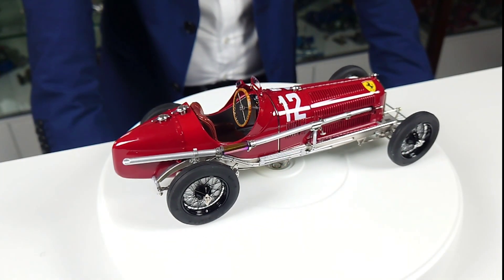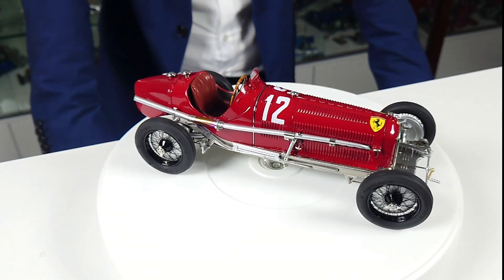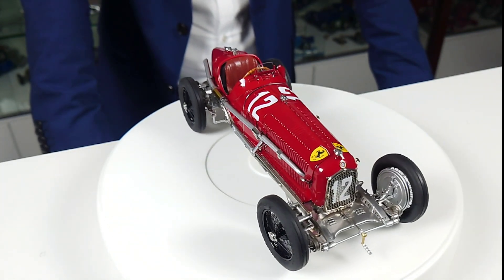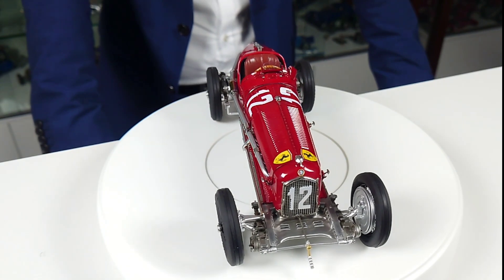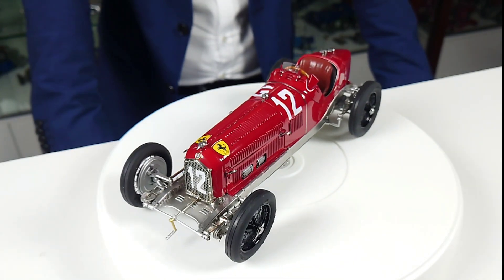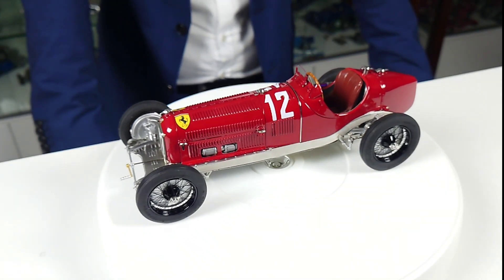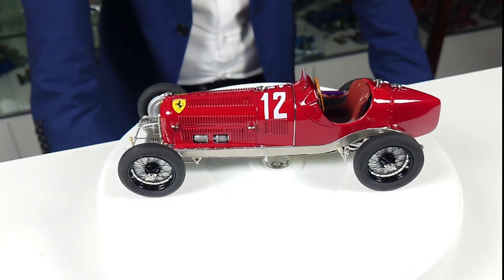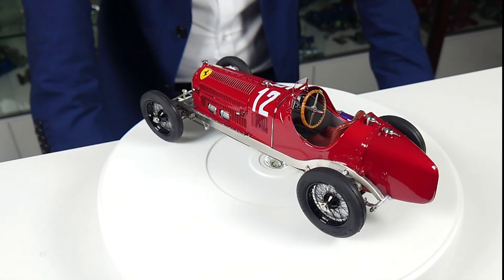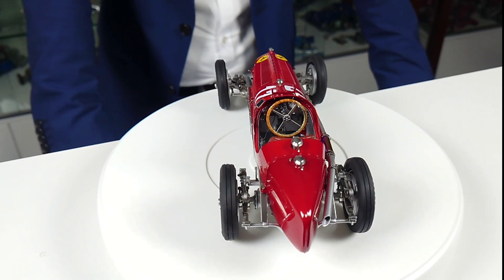In 1932 or 1933 Alfa Romeo had financial problems, and this is the reason why the racing activities of Alfa Romeo were shifted to Ferrari. Ferrari took over all the activities, and this is also the reason why the cars from that moment on could have the prancing horse painted or applied on the front hoods. This car with start number 12 was the winner of the Grand Prix Italy in 1933, driven by Fagioli.